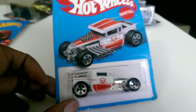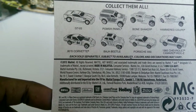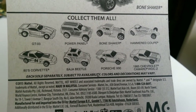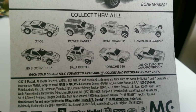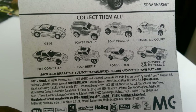I also found a Bone Shaker! I wish I could have found more in that tub, but this is the Target throwback — I think this is the 2017. So it's a 2015 car, probably 2017. I have the Porsche 930, Baja Beetle, 80s Corvette, and now the Bone Shaker. I also have the Iroc Z Camaro. I don't have the Panel Power, the GTO3, or the Hamburg Coupe.